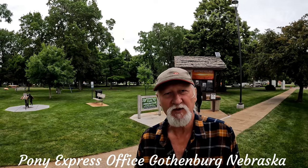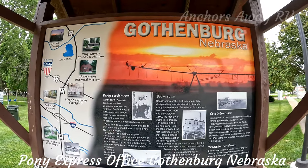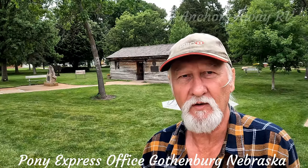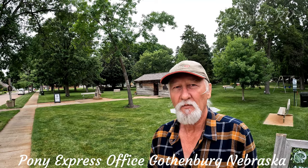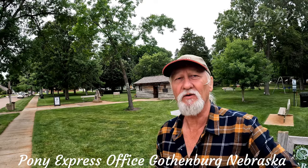Welcome back guys. Today we're at the Pony Express office in Gothenburg, Nebraska. Traveling west on the I-80, you turn off at Gothenburg and it's probably only about two miles from the freeway to get in to see the Pony Express office. So let's go have a look — we are on the way!